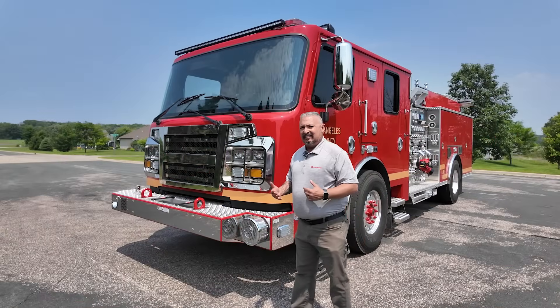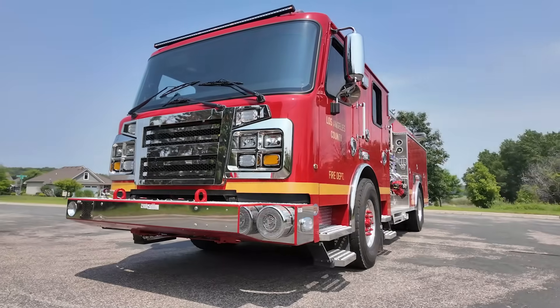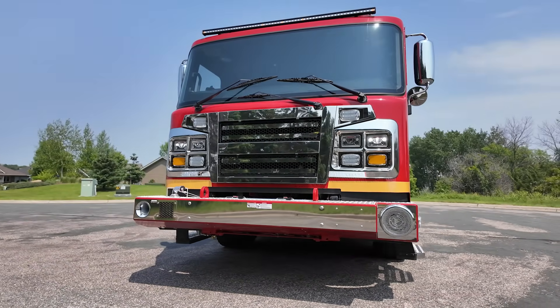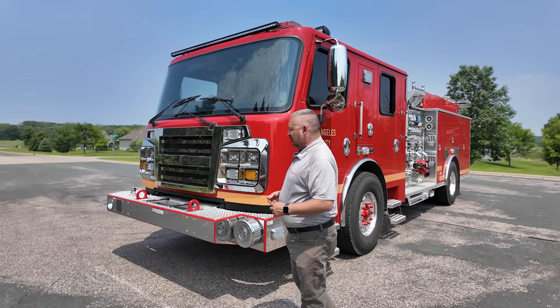Our Warrior is our 96-inch wide cab. It allows for easier access to some of the busier downtown areas in a lot of the places that Los Angeles County covers.